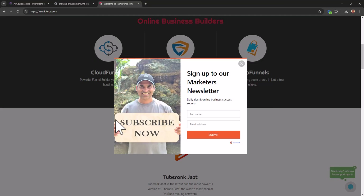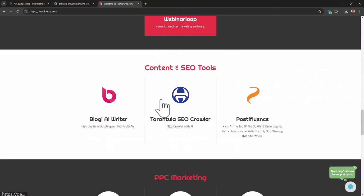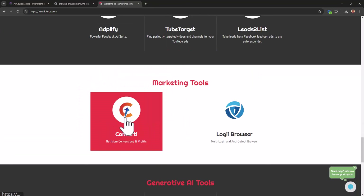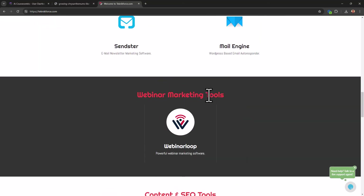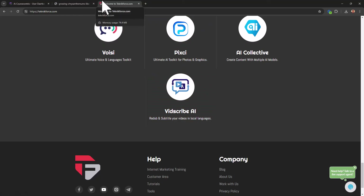You can host lead magnets in Cloud Funnels, sell them, and build your list there. With Course Funnels rewards points, you can sell your courses, create a membership to manage buyers, and mail out to buyers. You can also use Pixie to create graphics for your courses and Voisee to create voiceovers and narrations. All of these are available through the Technic Force Rewards program — the best way to get my products without paying for them. This is Cyril Gupta, your best friend in business, signing off.